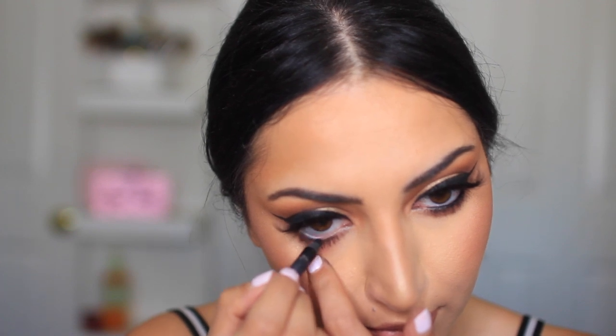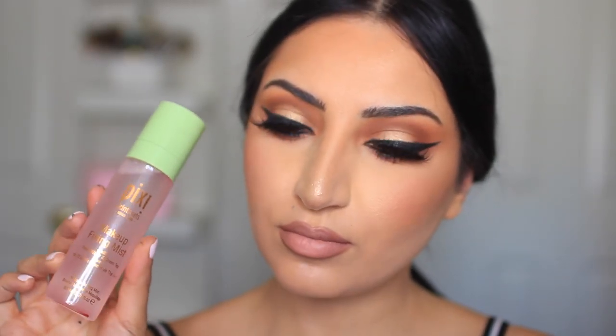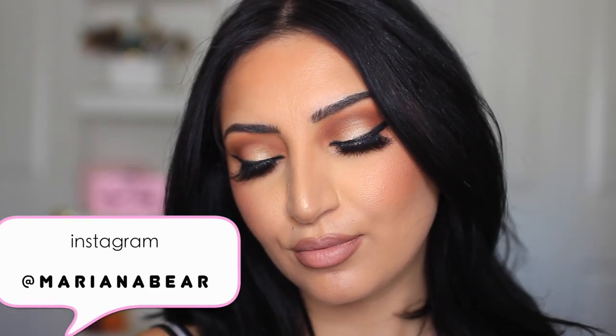I'm lining my waterline with this black eyeliner from Pixi. It reminds me a lot of the Urban Decay 24/7 Glide-On because it's really black, glides on, and stays all day. Then the last thing I'm doing is setting my makeup with the Glow Mist from Pixi — and this is the finished look. I really hope you enjoyed watching this and I will see you in my next tutorial.